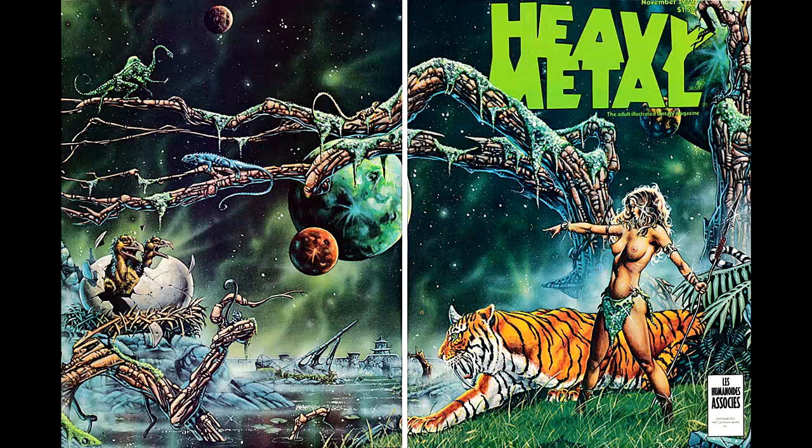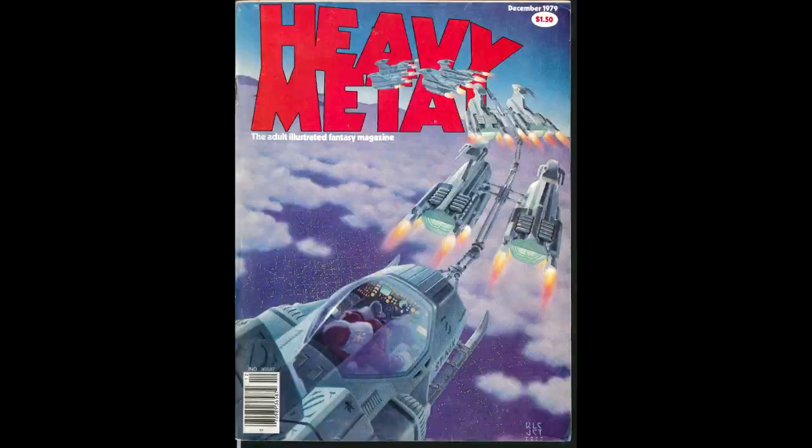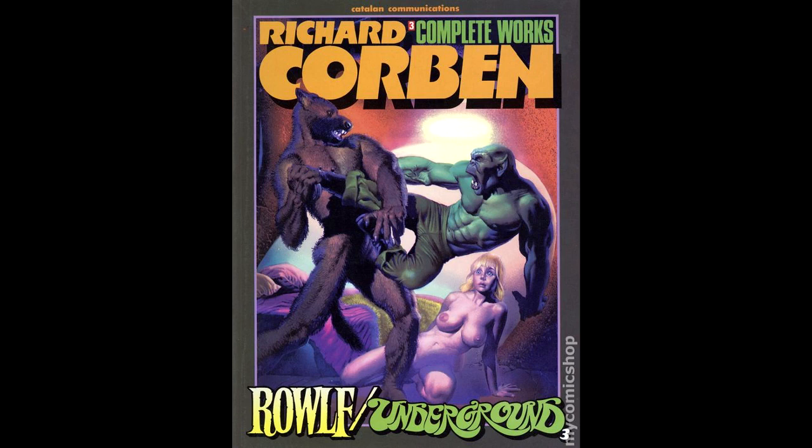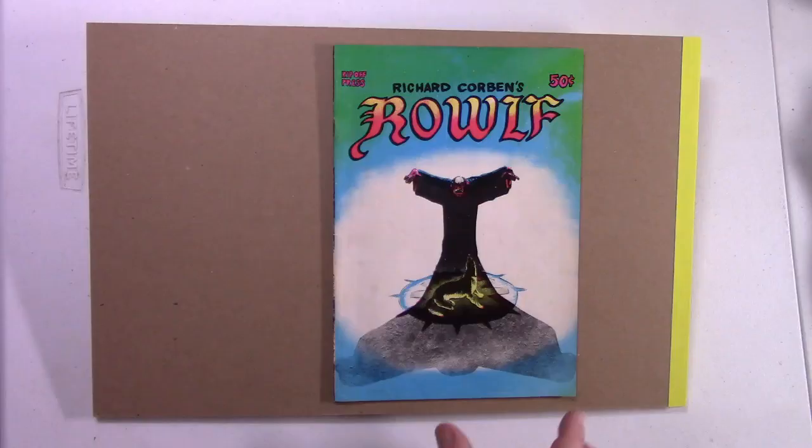And then later in color in Heavy Metal magazine number 32, 1979, number 33, 1979, and number 34, 1980. There is another color reprint of Rolf in Richard Corbin Complete Works number 3, which was published in 1987. So let's open up the book, shall we?